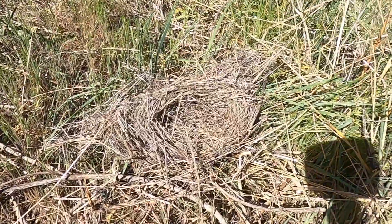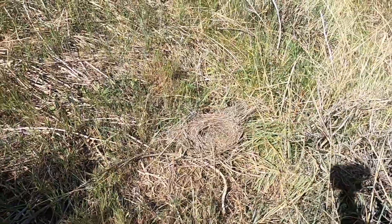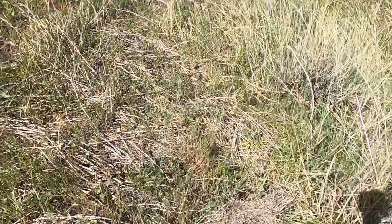It looks like this is some kind of a ground nest. It's not really in the middle of the grass where I would expect it — it's kind of on a trampled down area. So maybe it got moved somehow.